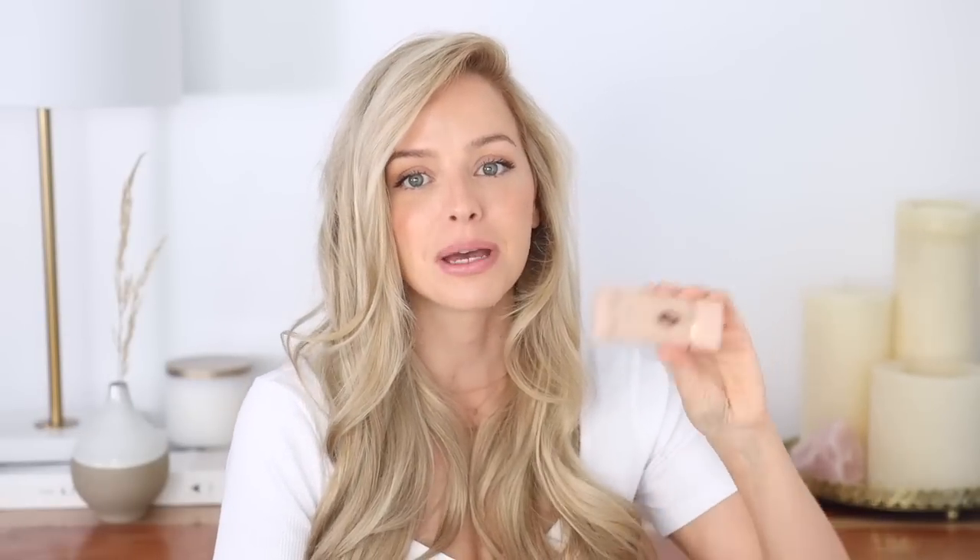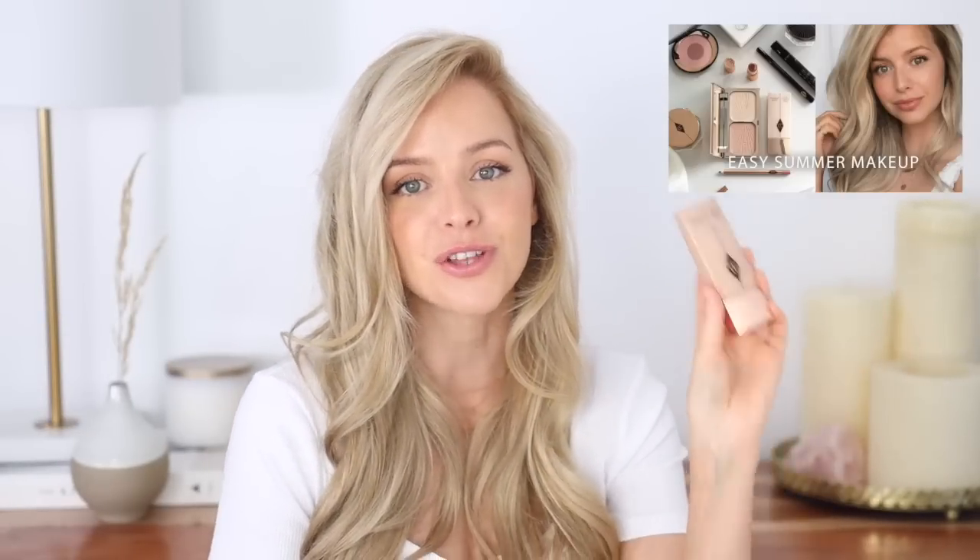Next up is the Charlotte Tilbury Wonder Glow Primer. I used this in my last makeup tutorial and I had so many questions about it — it is incredible. If you like a bronzy, dewy, glowy base, then this is the product for you. I'm going to show you what it looks like because it's so gorgeous. It's absolutely beautiful. And on days where I wear more makeup, like today, I like to mix it in with my foundation and it just gives my skin a really healthy, glowy, dewy finish. I love it so much.